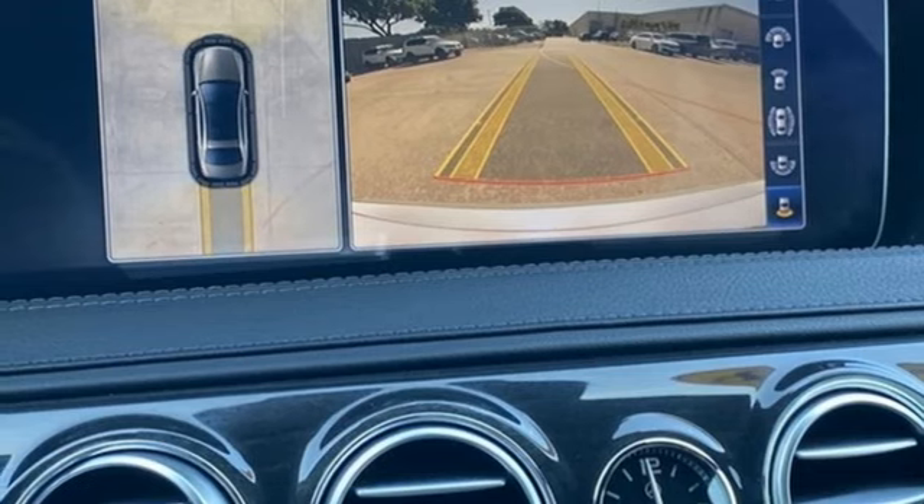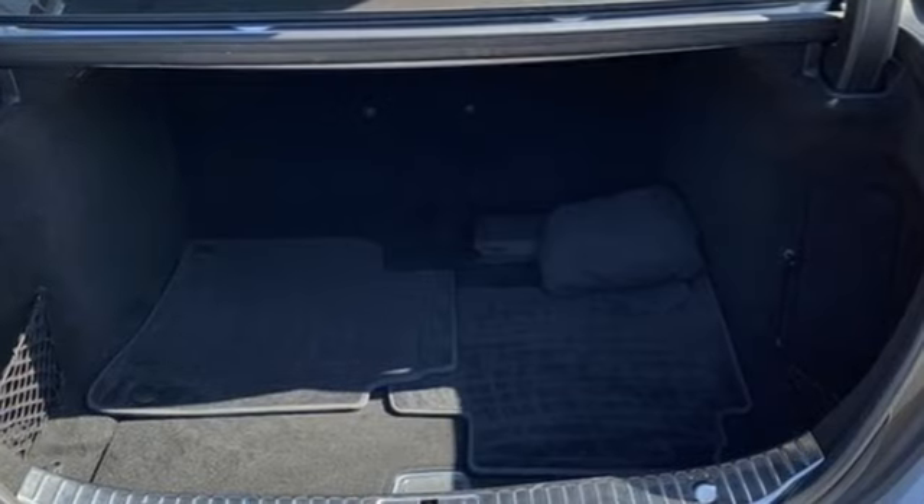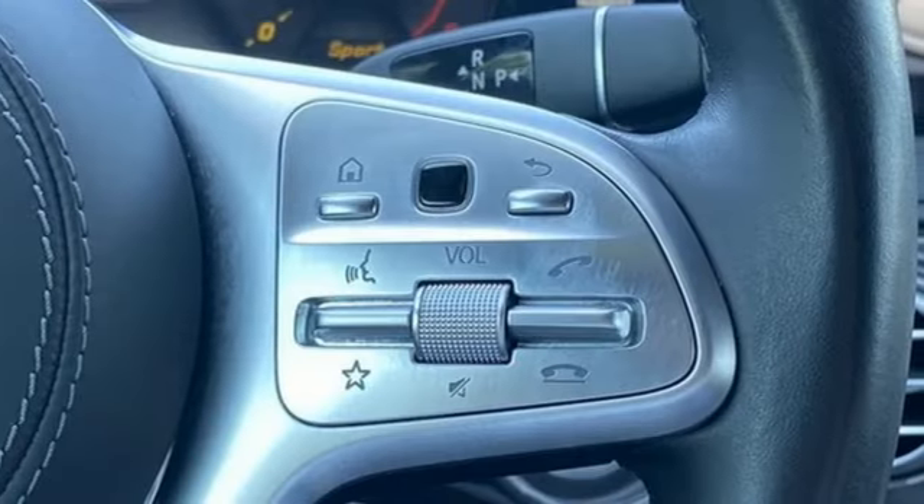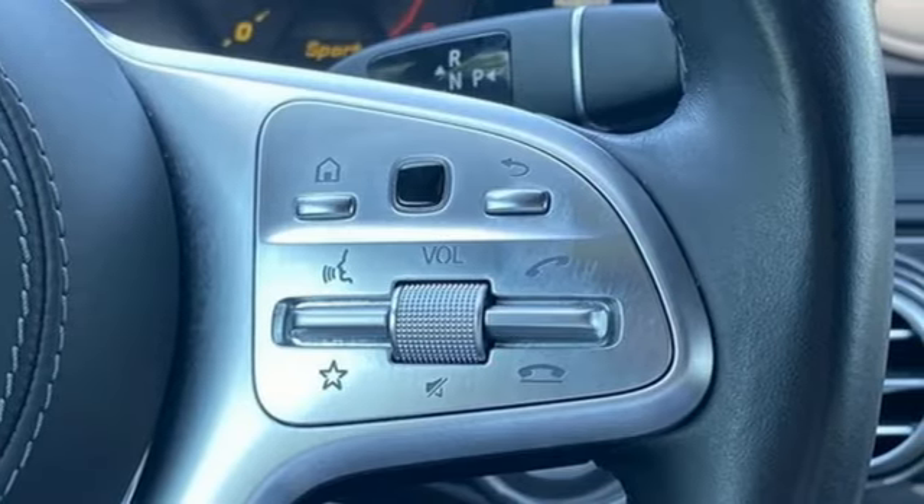Four-wheel drive. Streaming audio. Dual zone climate control. Automatic with driver control suspension management. Auto dimming rear view mirror. And twin turbo V8 engine.